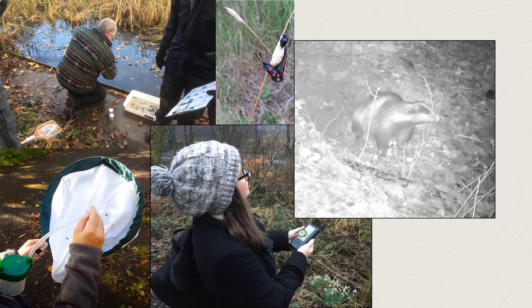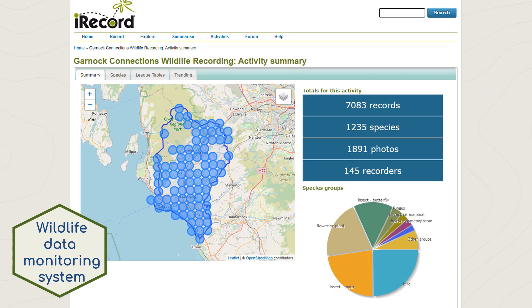One volunteer even captured an image of a badger using one of the Garnock Connections wildlife cameras. As well as learning how to identify wildlife and how to use recording equipment, event participants have been learning how to use iRecord to record their wildlife sightings.